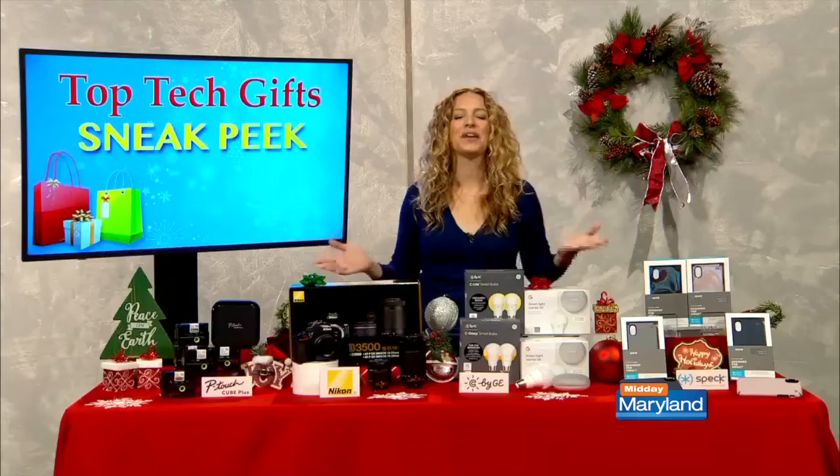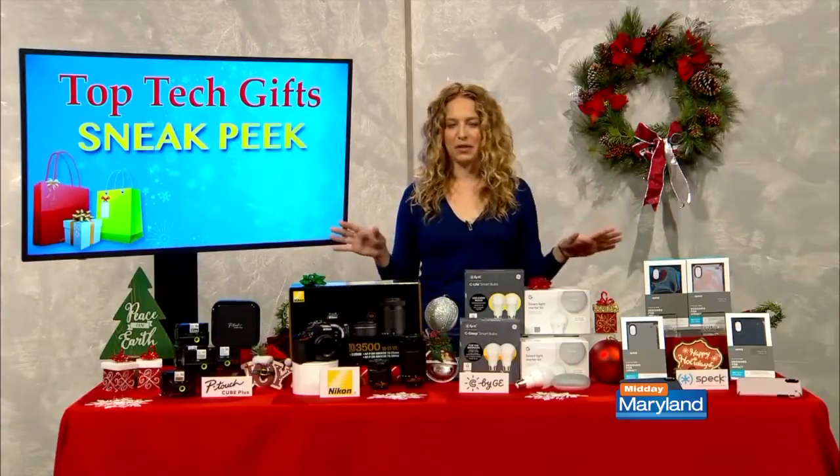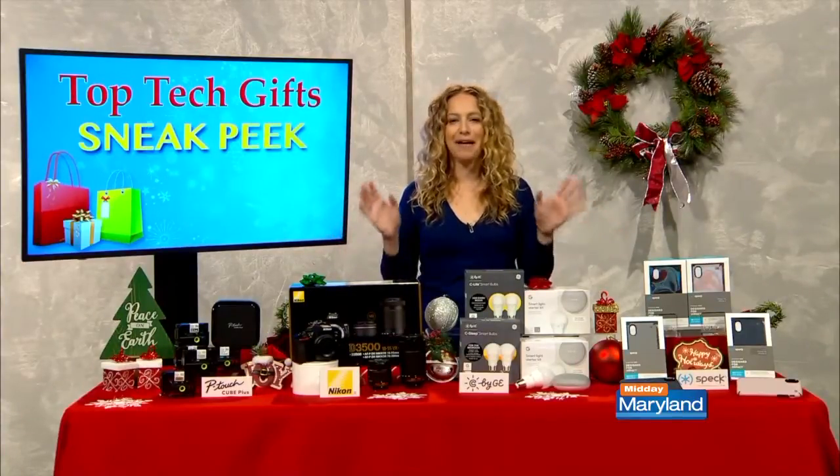Do you like to start your holiday shopping early? If you do and tech is on your list this year, you are in luck because we have tech lifestyle expert Carly Noblock here with some gadget gift ideas. Hi Carly. Hi Elsa, thanks for having me. I partnered with some of my favorite brands that'll give you tons of inspiration for early holiday shopping.